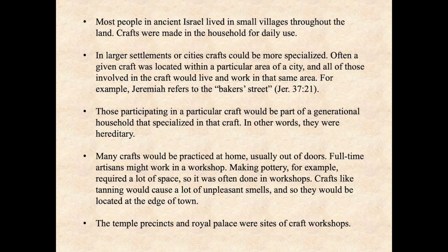Most people in ancient Israel lived in small villages throughout the land, since this was a largely agricultural society and that's where the fields were. Most crafts for daily use probably would have been made in the household. In larger settlements or cities, crafts could be more specialized. Often a given craft was located within a particular area of a city, and all of those involved in the craft would live and work in that same area.